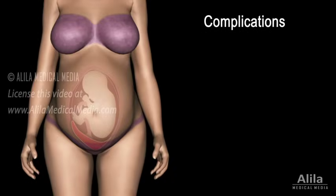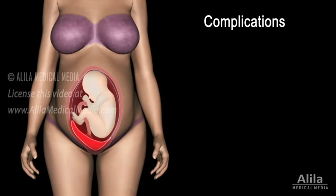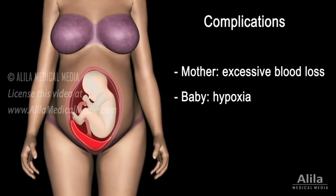Placenta previa presents significant risks to both the mother and the baby. A cesarean delivery is usually indicated because the placenta may block the birth canal completely, or bleed profusely during labor as the cervix dilates. The mother may experience excessive blood loss, and the baby may suffer from hypoxia as a result of inadequate blood supply.